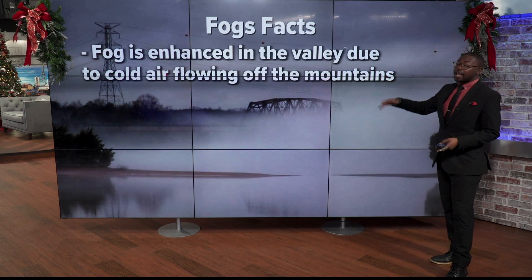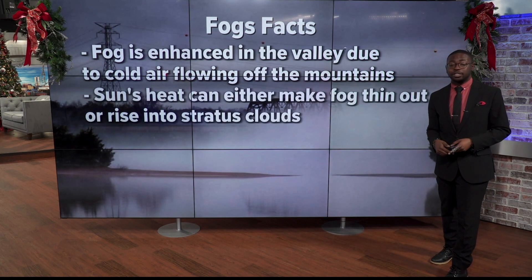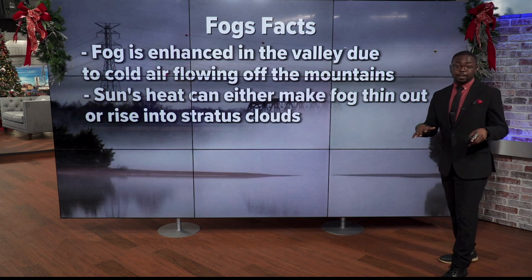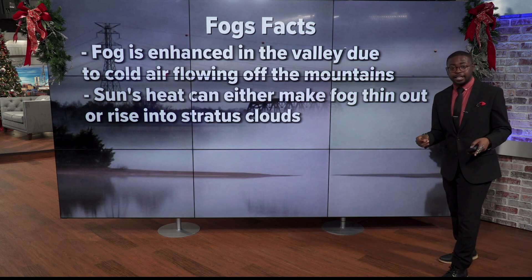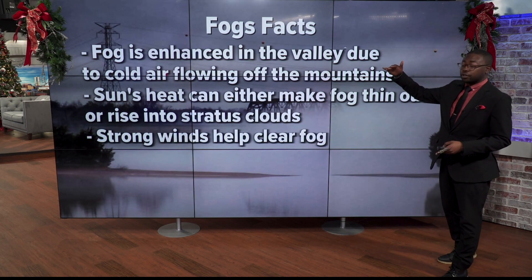Fog can get enhanced in the valley due to cold air flowing downslope from the rest of the mountains — that's why the valley usually gets some pretty dense fog. The sun's heating can either make fog thin out if we have very dry conditions, but if it's a bit wetter, then we can even see it rise further up and turn into clouds.